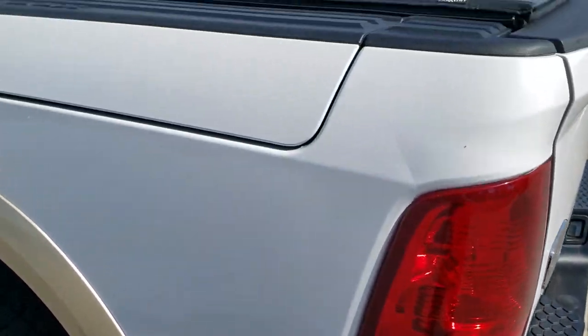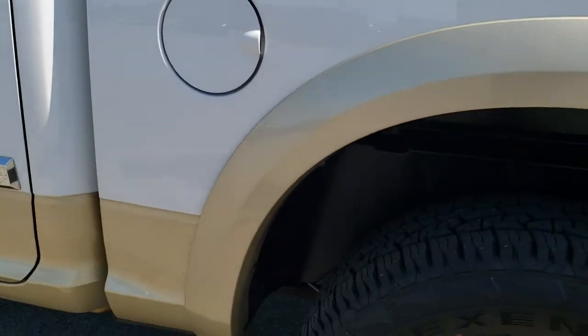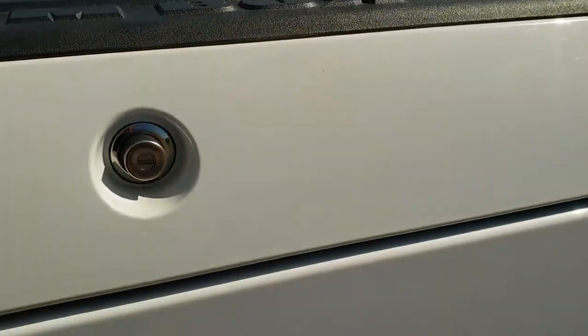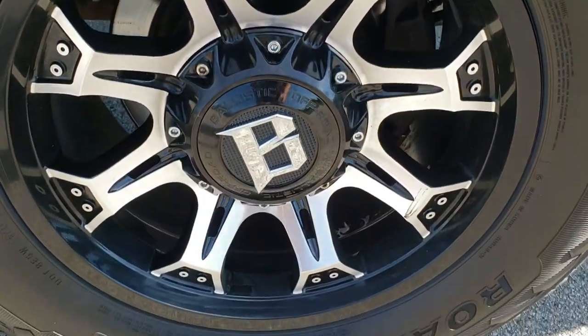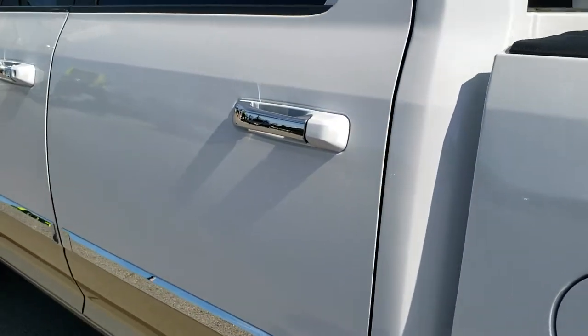As you go down the driver's side it's just as clean as the passenger side. The Ram boxes are a neat feature on these trucks — they've got plugs in them so you can put ice and everything in there, and they also have lights that you can turn on. This back corner is in pretty nice shape as well.